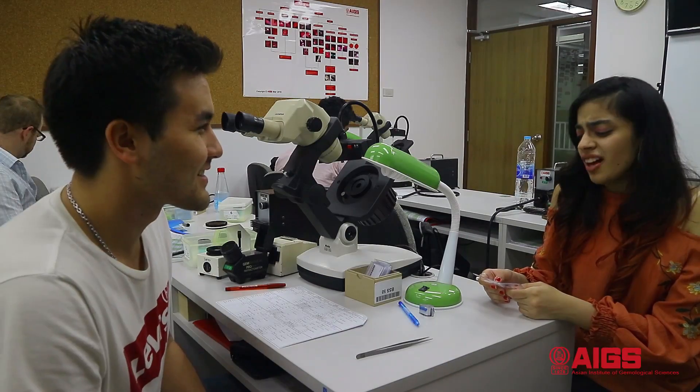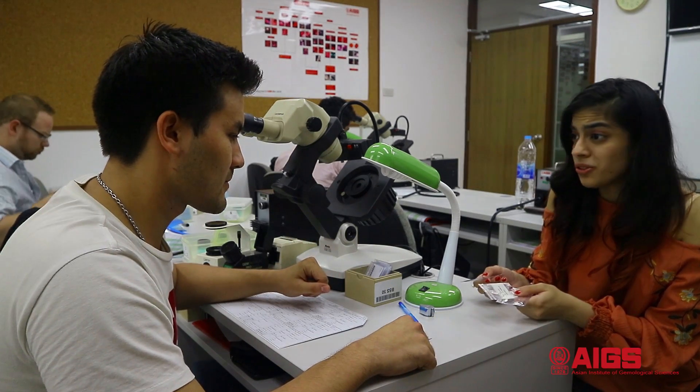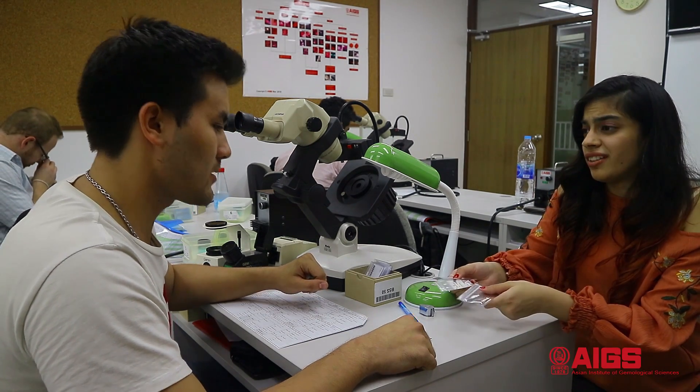Hi Marco, so I bought these three pieces of rubies and I'm not sure if they're natural or synthetic. Could you please help me identify these?